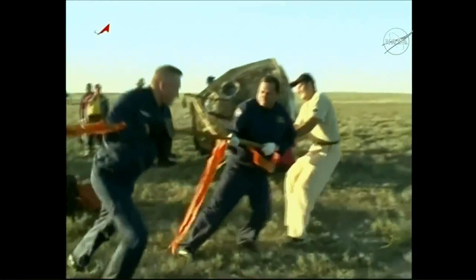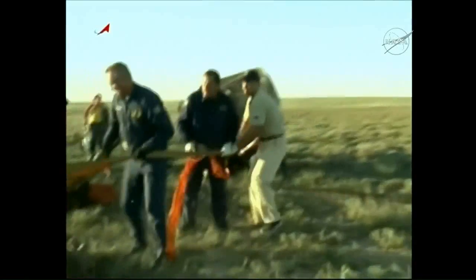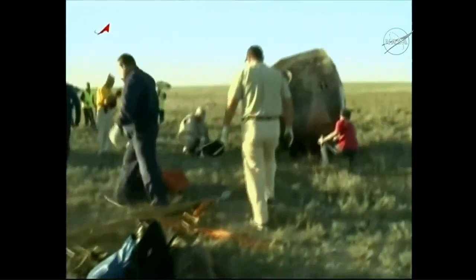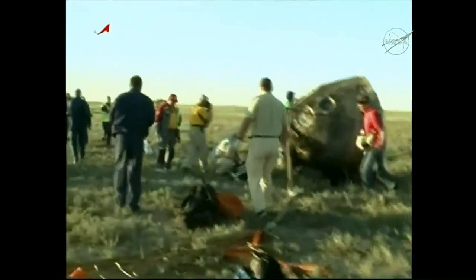Before this, you saw an excellent view of the soft landing engines from one of the helicopters flying above the Soyuz as it touched down at 9:10 a.m. Central Time.